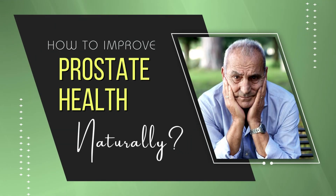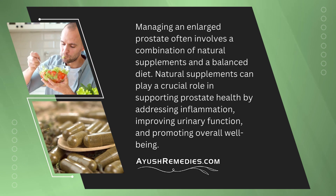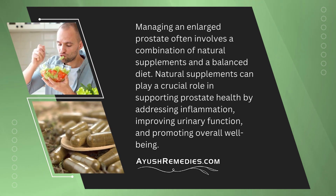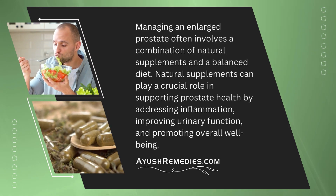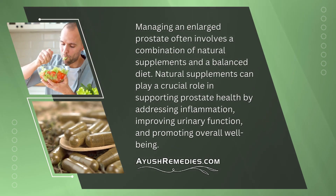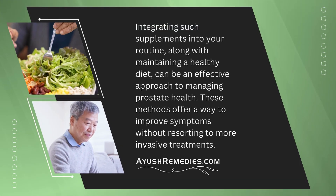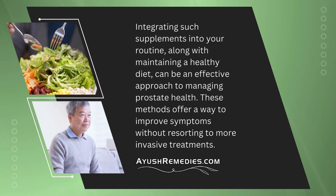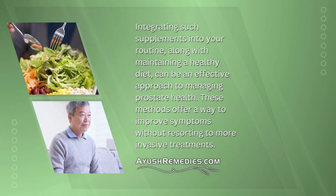How to Improve Prostate Health Naturally: Managing an enlarged prostate often involves a combination of natural supplements and a balanced diet. Natural supplements can play a crucial role in supporting prostate health by addressing inflammation, improving urinary function, and promoting overall well-being. Integrating such supplements into your routine, along with maintaining a healthy diet, can be an effective approach to managing prostate health, offering a way to improve symptoms without resorting to more invasive treatments.